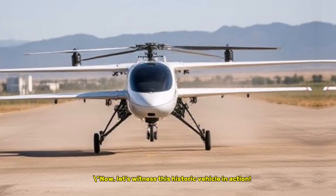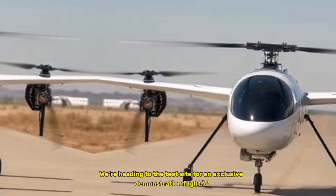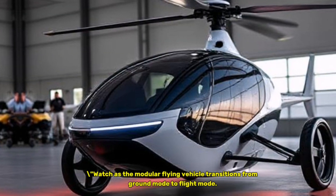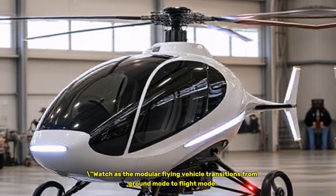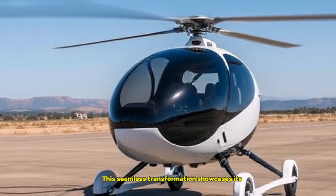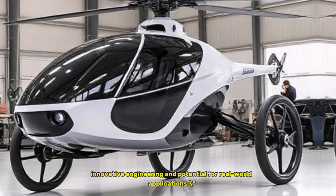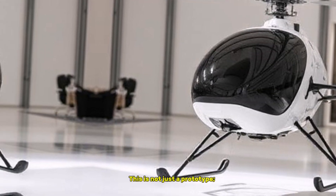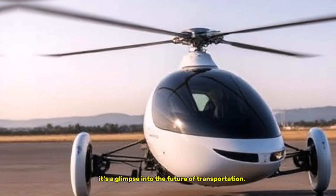Now, let's witness this historic vehicle in action. We're heading to the test site for an exclusive demonstration flight. Watch as the modular flying vehicle transitions from ground mode to flight mode. This seamless transformation showcases its innovative engineering and potential for real-world applications. Look at it soar through the sky — this is not just a prototype. It's a glimpse into the future of transportation.